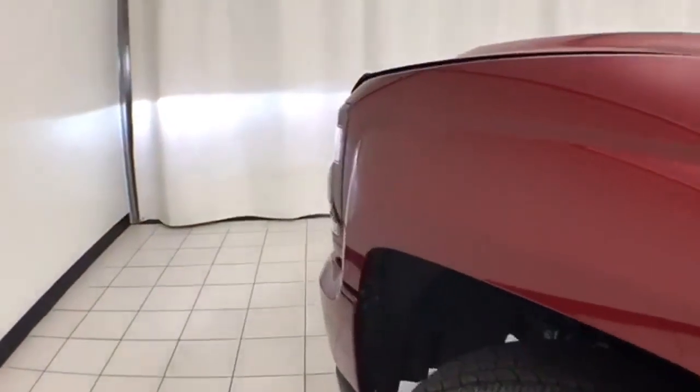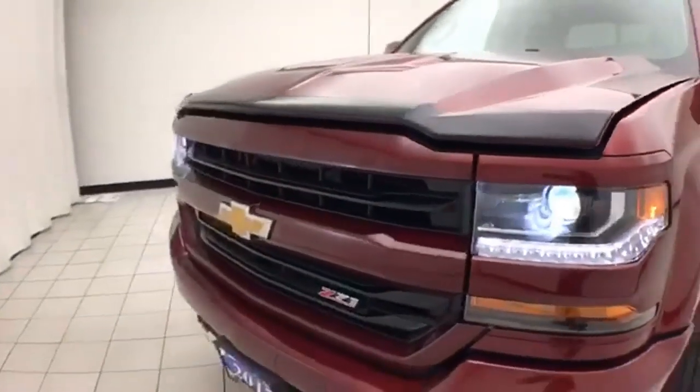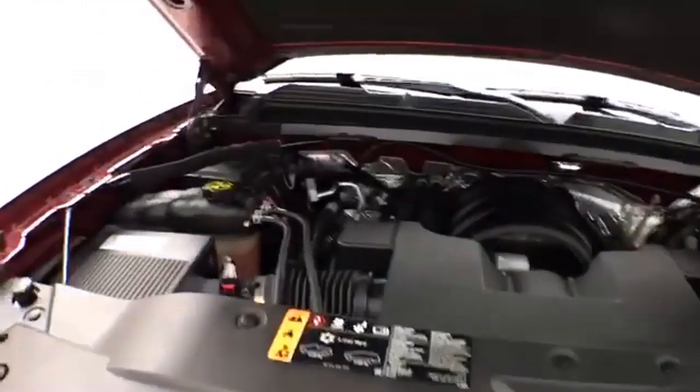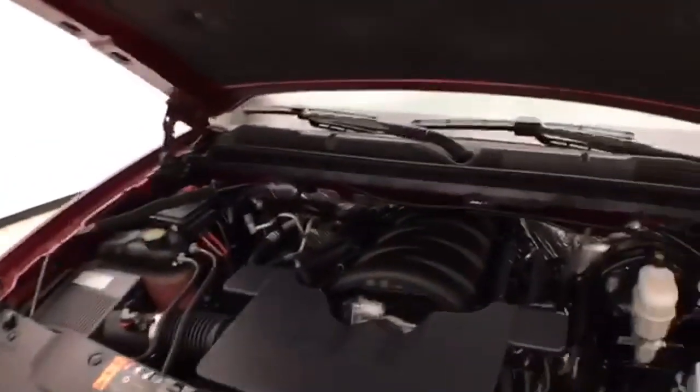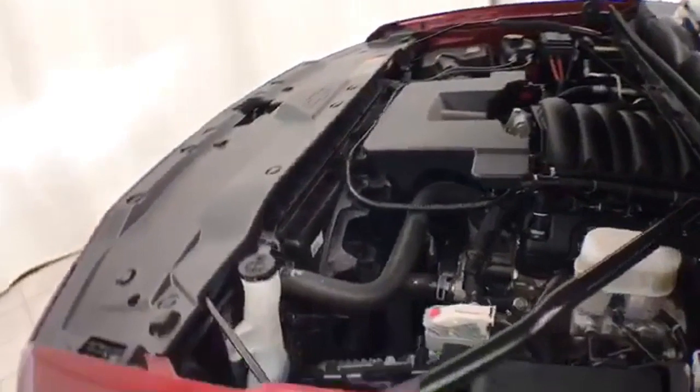Under the hood, this Silverado is a 5.3-liter V8 with 355 horsepower, and just as clean under the hood as the rest of the truck. EPA fuel economy estimates an average of 16 miles per gallon in the city and an average of 22 on the highway. Approximately 50% of the tire tread is left.